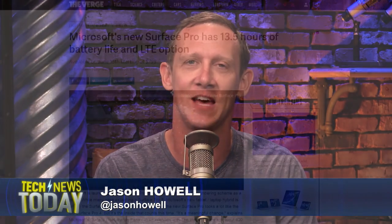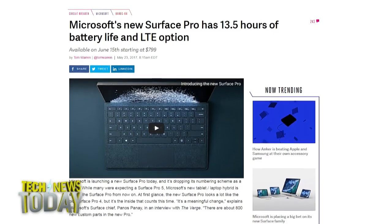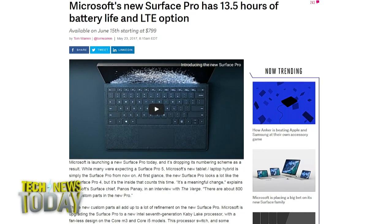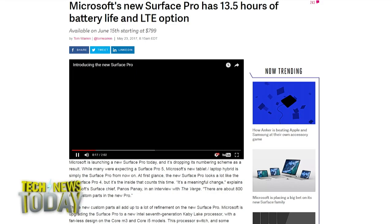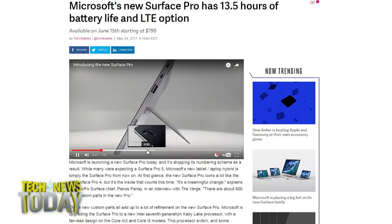Microsoft's Education Event in Shanghai is underway. As expected, a new Surface Pro was unveiled, doing away with its numbering scheme altogether. Configurations begin with Core M3 and Core i5 models, all the way up to Intel's seventh-generation Kaby Lake processor in higher-end units. Microsoft says the new lineup is capable of supporting 13.5 hours of battery life.